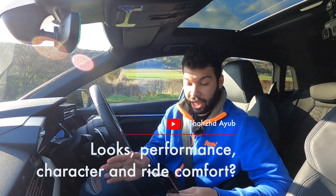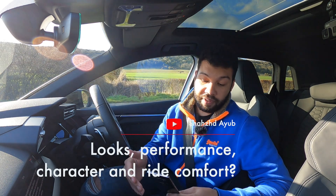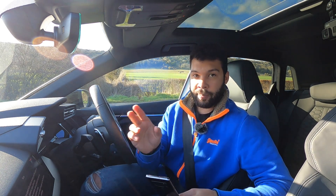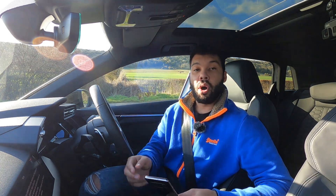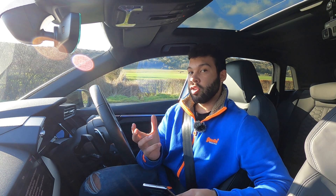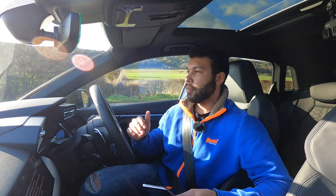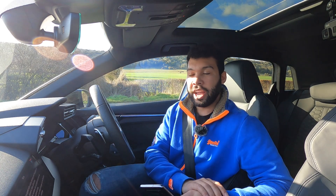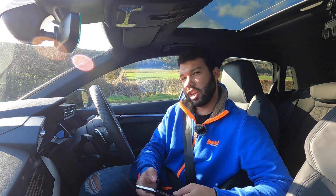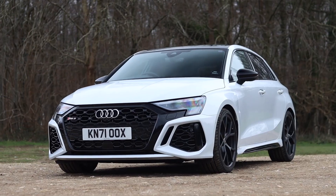Shazad Ayab asks about looks in the metal, performance, character, and ride comfort across the various settings. Tackling it bit by bit — looks in the metal: I think it looks amazing. Arguably the saloon does look better, but that's subjective. The Glacier White paintwork is really nicely complemented by the black detailing. It's aggressive but not showy, which I like. It's mean enough to let you know it's not your average A3 or even S3, but not to the point of looking ostentatious — though some may argue the big front grille is a bit over the top, but I personally love it.